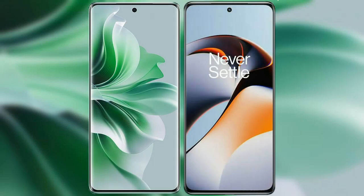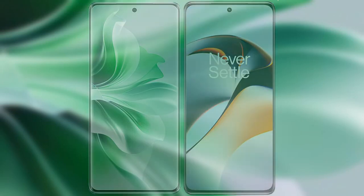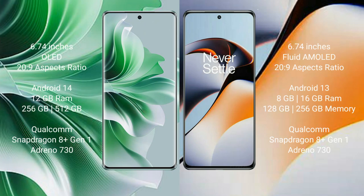I will compare the new Oppo Reno 11 Pro with OnePlus 11R. Oppo Reno 11 Pro comes with a 6.74-inch OLED display. OnePlus 11R comes with a 6.74-inch flat AMOLED display.